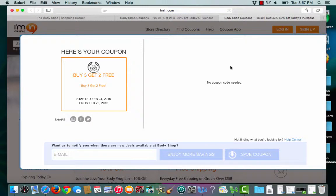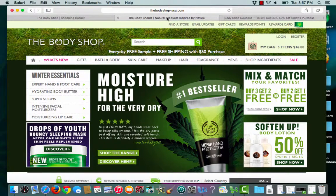Ayman.com lets me know that no coupon code is needed for this sale. Ayman.com will then open up a second tab that takes me straight to the bodyshop.com.